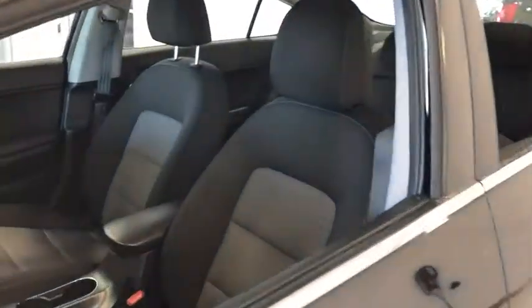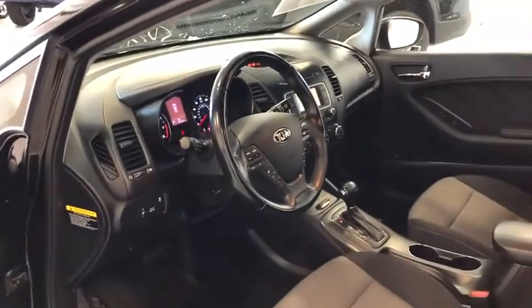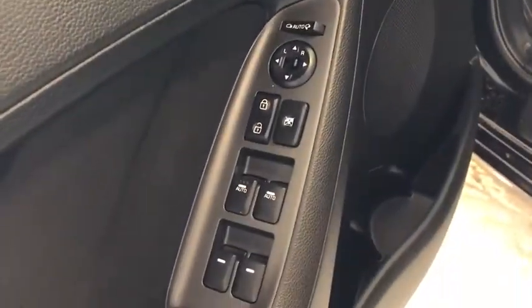This vehicle has less than 95,000 miles. Here are some of this vehicle's great options: traction control, dual airbags, leather-wrapped steering wheel.